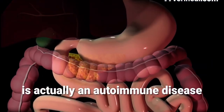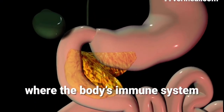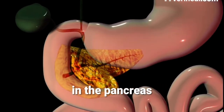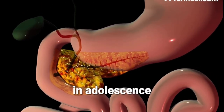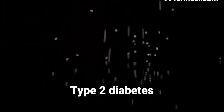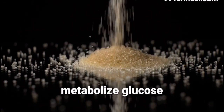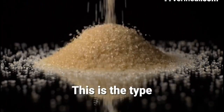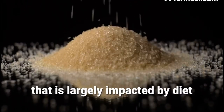Type 1 diabetes is actually an autoimmune disease where the body's immune system attacks the insulin-producing cells in the pancreas. This one typically shows up in adolescents. Type 2 diabetes is where the body can no longer metabolize glucose because the body is resistant to insulin. This is the type that is largely impacted by diet.